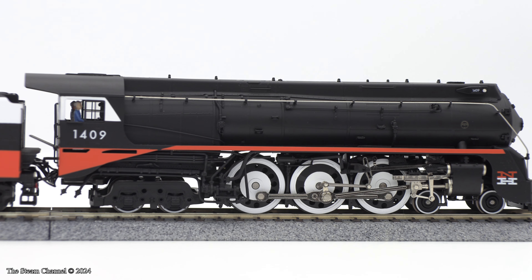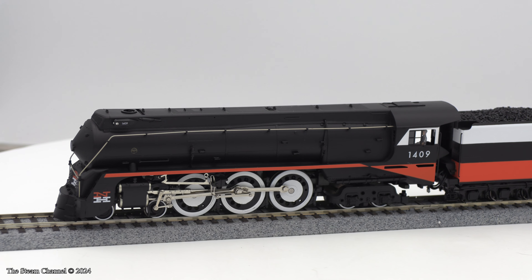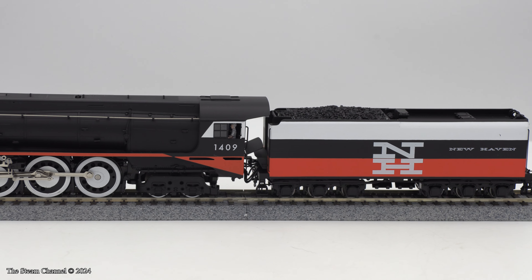Overall, this was a nice model of the New Haven I-5 Hudson. These engines were recently delivered and are currently available from our friends at Train World for $679.99. We buy most of our trains from Train World and are always pleased with their service and quick shipping.